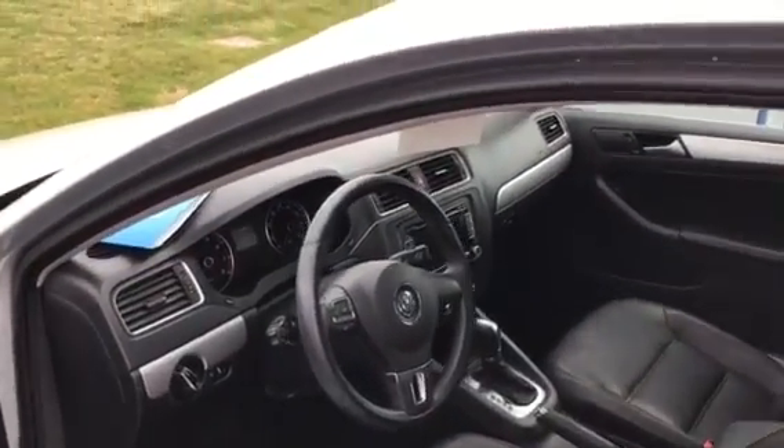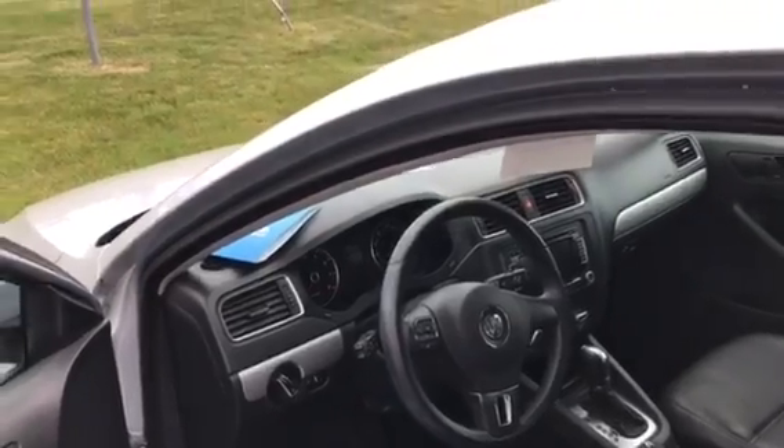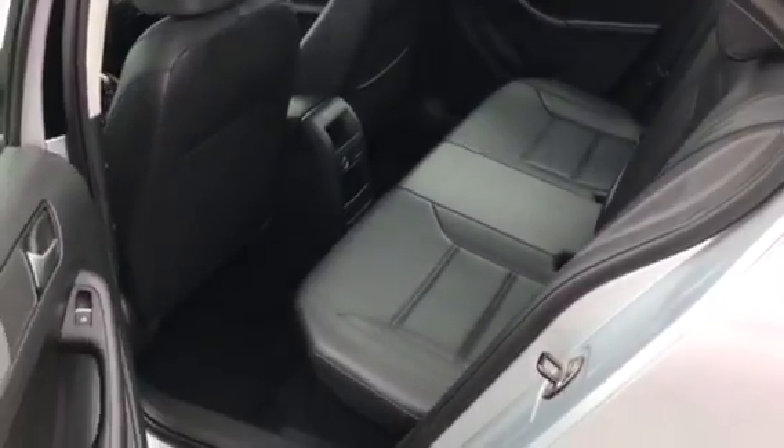It is an SE, so it's got a touchscreen radio, Bluetooth, leatherette, heated seats, sunroof, keyless entry, push-button start. A lot of good features in this vehicle, including new tires.